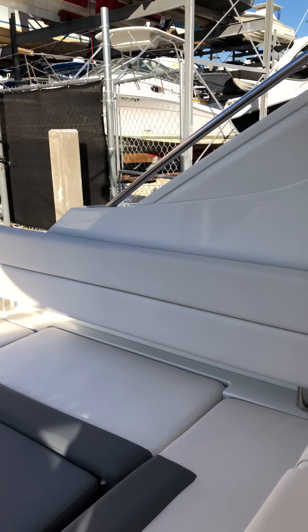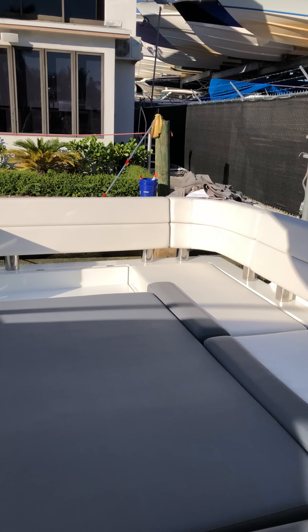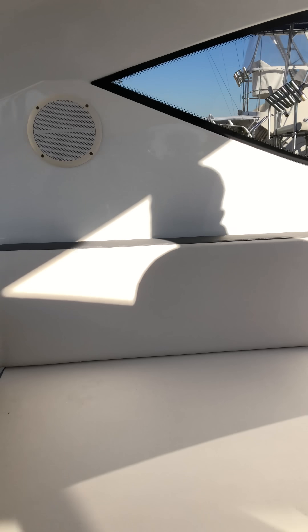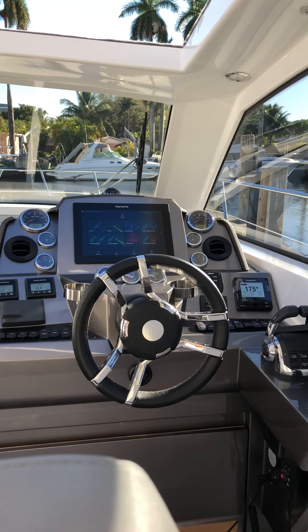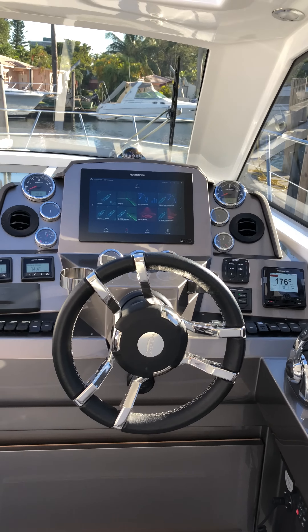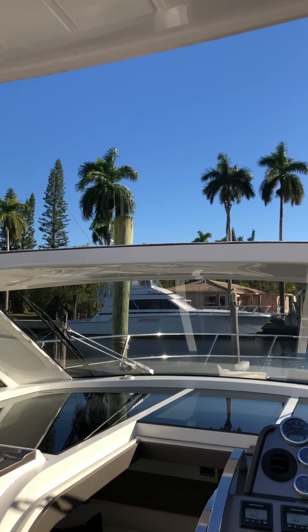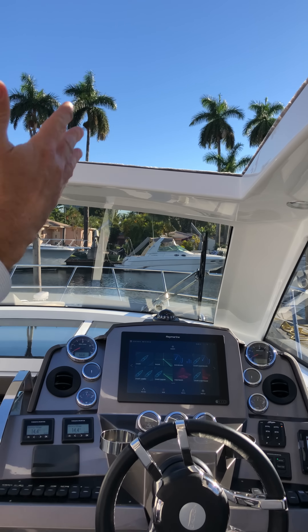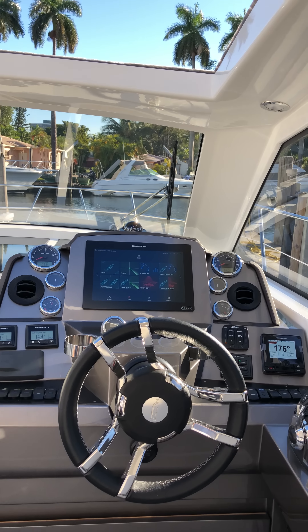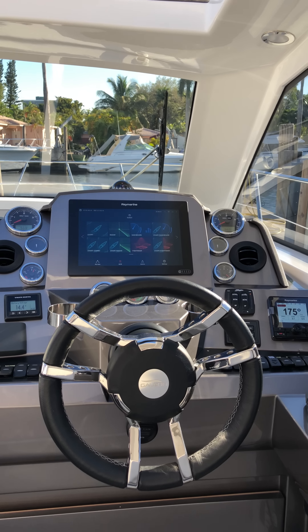Moving along, we have a nice seating area. When you're underway you can relax, look aft, or use it as a conversation area with the captain or with your guests in the back. Coming over to the helm, you'll notice right away the wonderful open feel that this boat has because of the large sunroof feature on the hardtop.